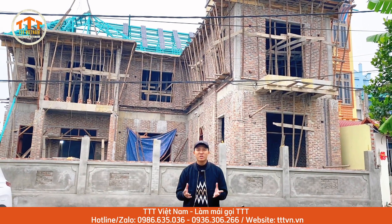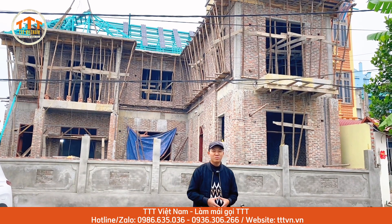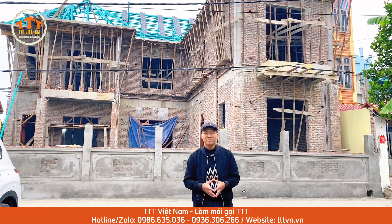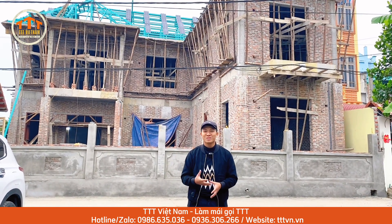Để xem chi tiết chúng tôi đã thi công cho anh như thế nào, quá trình thi công ra sao và tại sao anh lại lựa chọn sản phẩm của công ty TTT Việt Nam là đơn vị cung cấp và thi công giải pháp chọn gói phần mái cho anh, xin mời anh chị và các bạn cùng theo chân lên trên mái để cùng xem.